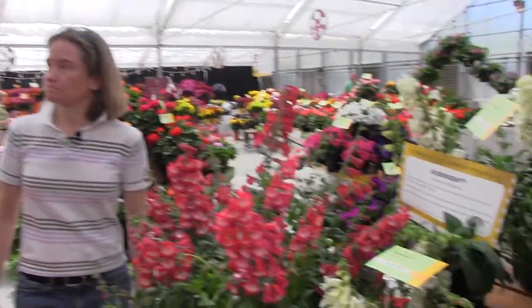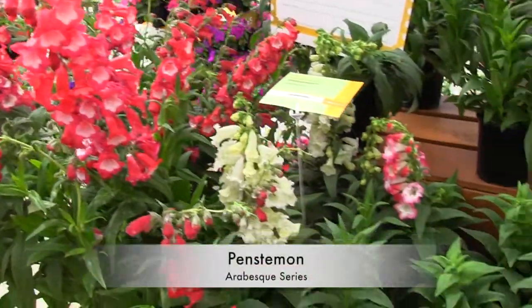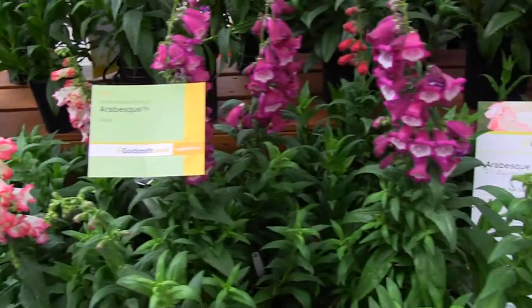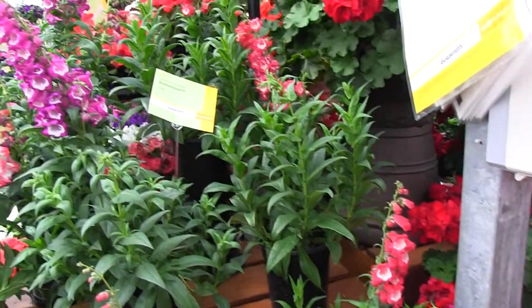Hey Ellen, you know what you're sniffing on there? It's a summer snapdragon, otherwise known as penstemon. This is a new series called Arabesque. What's key about this? It's from seed. Now, this is a long day plant — a summertime plant. It needs 14-hour days to bloom.